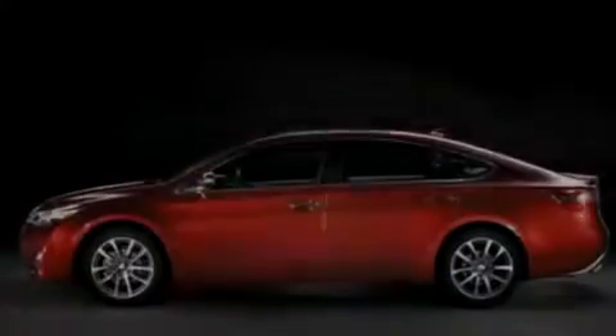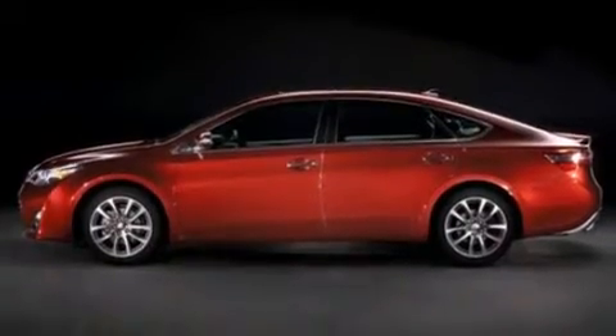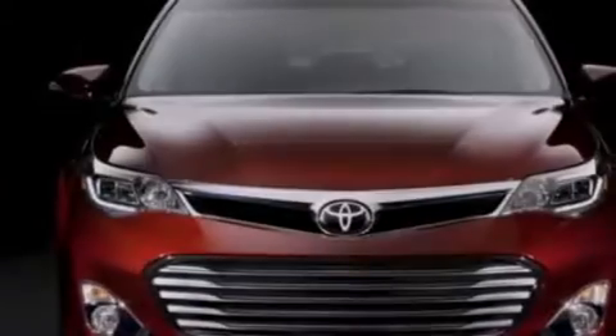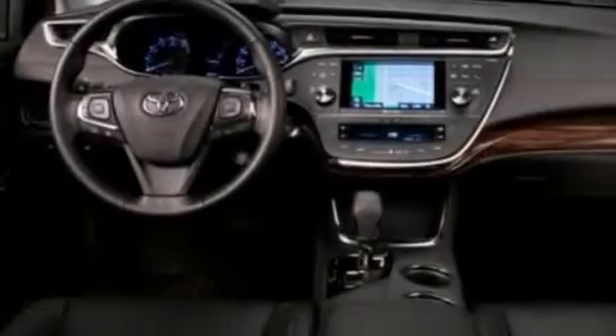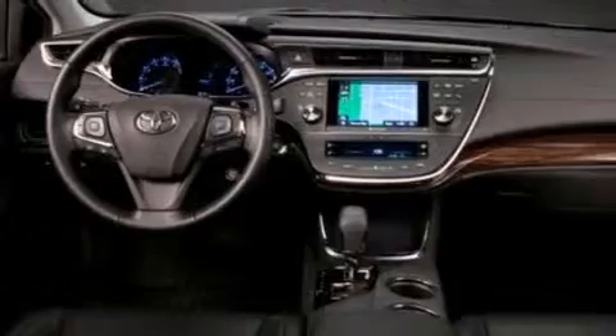Its top features include a rear view camera, a low tire pressure indicator, commercial-free satellite radio, aluminum wheels, and a sunroof that enables you to fill the cabin with fresh air at the push of a button.